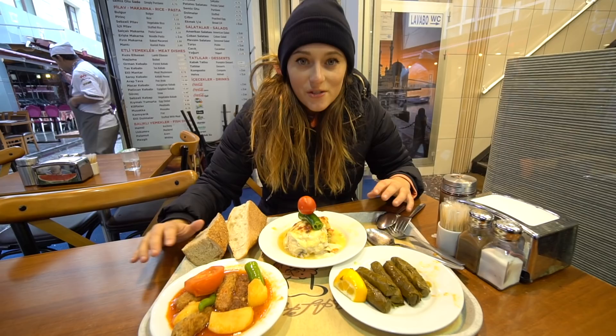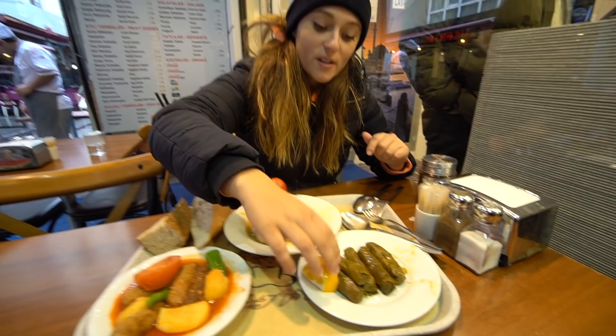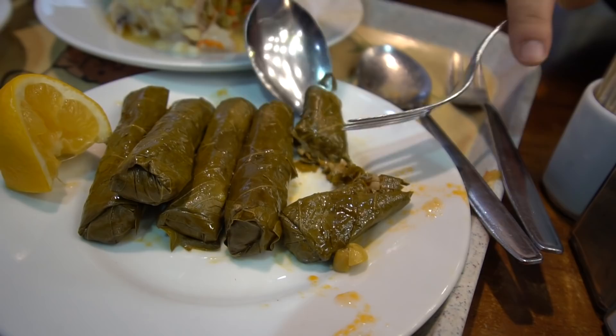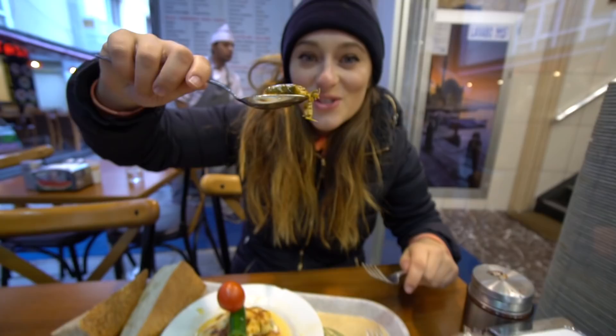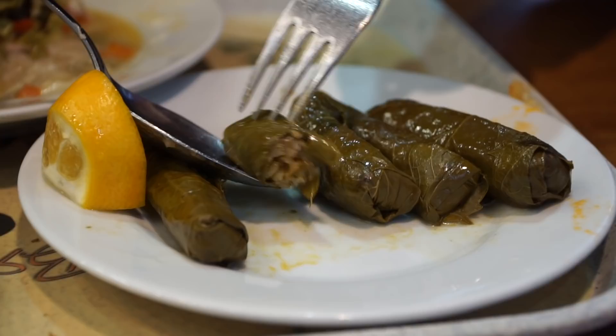At these lokantasis you can get different hot and cold dishes. I believe this one — the grape leaves — is going to be cold, so let's squeeze the lemon on first. It is stuffed with some rice. Wow, that is full of different flavors. The rice in there is really soft and chewy, and the grape leaf is almost pickled so it's got a sour flavor, and then that lemon juice on top is very sour.